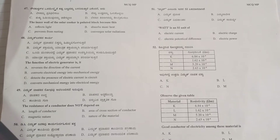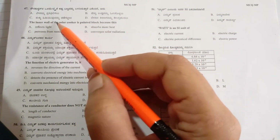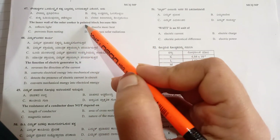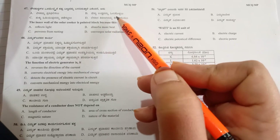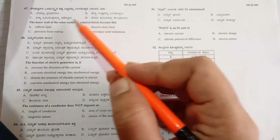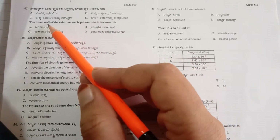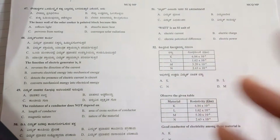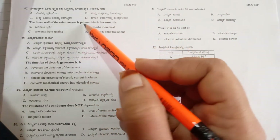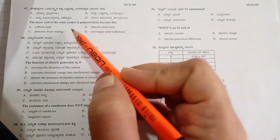The 47th question: the inner wall of the solar cooker is painted black because... This question is from the Sources of Energy chapter, dealing with solar energy. In a solar device like a solar cooker, why do we have to paint the inside black?